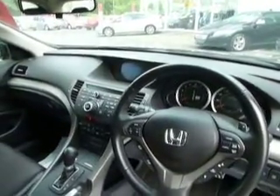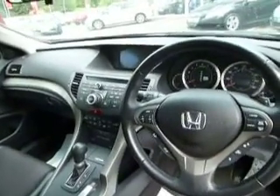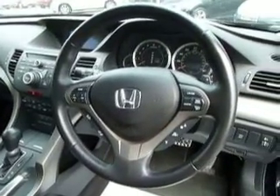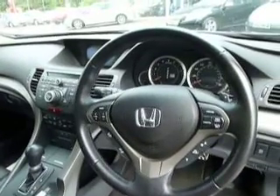It has sat-nav as well as a rear parking camera. It has cruise control, hands-free telephone all on the steering wheel, a six disc changer, and half leather upholstery.